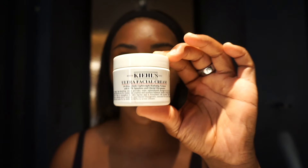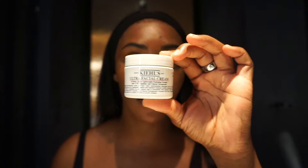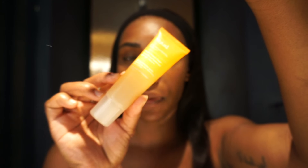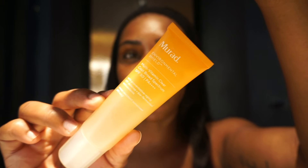I get a lot of questions about primer — I don't usually use primer. When it comes to skin prep, sometimes the best thing you can do is just put moisturizer on. Most of the time I'm using some type of moisturizer. This is the one I have today, it's from Kiehl's. If I were going to use a primer, this is really nice — it's a Murad sunscreen with a silicone-like finish.